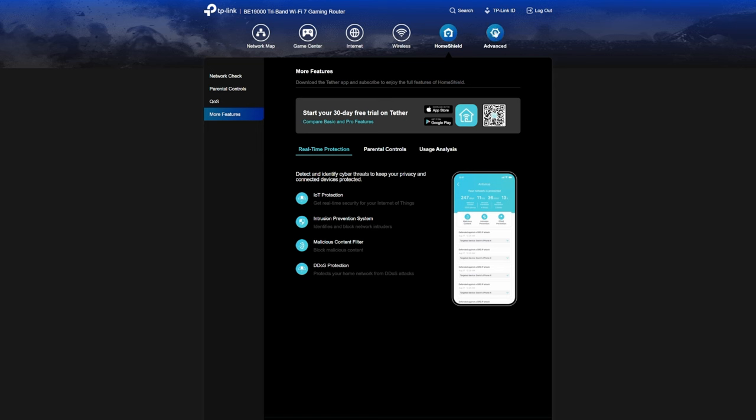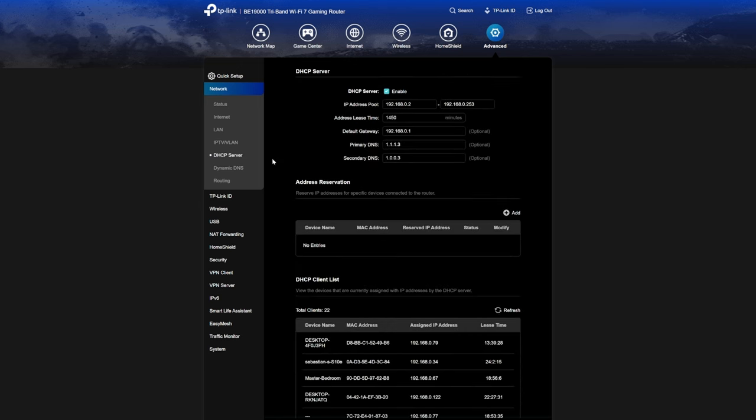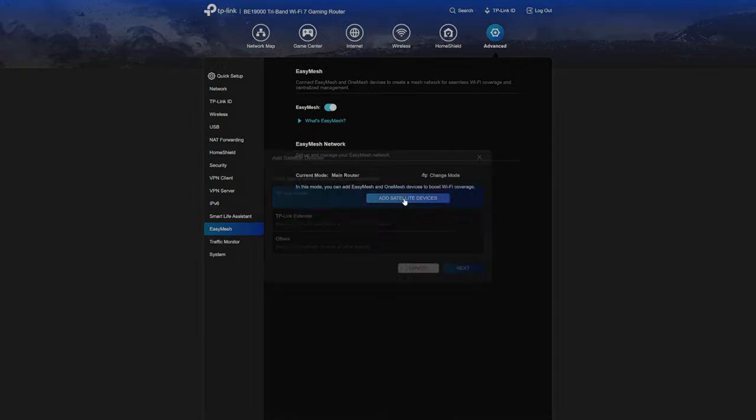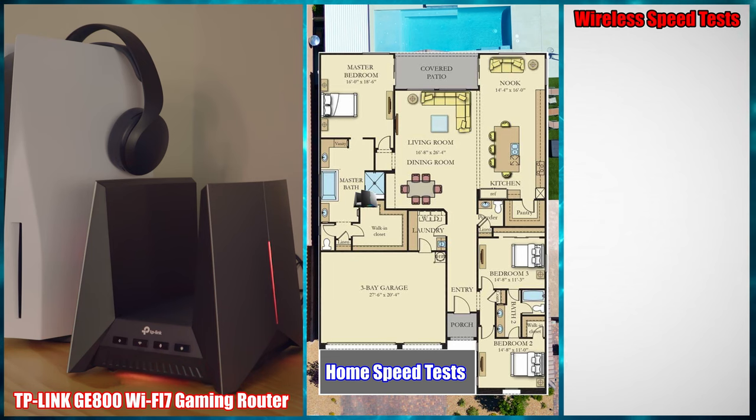The last icon is advanced, where you can make a plethora of changes like adding custom DNS, port forwarding, and adding an additional satellite device in the Easy Mesh tab. Now it's time for the speed tests, both wireless and wired, and lastly we'll do some game tests. We're going to reveal whether the GE800 makes a difference when gaming on your PS5.